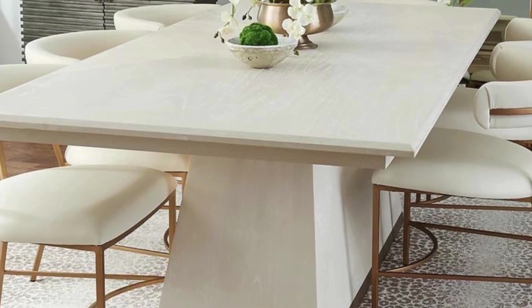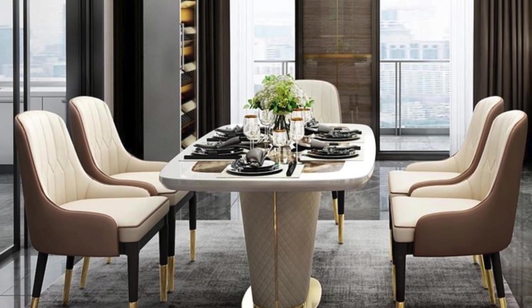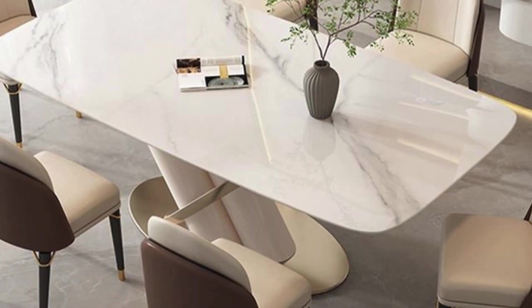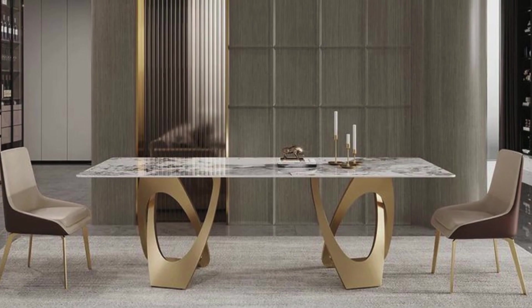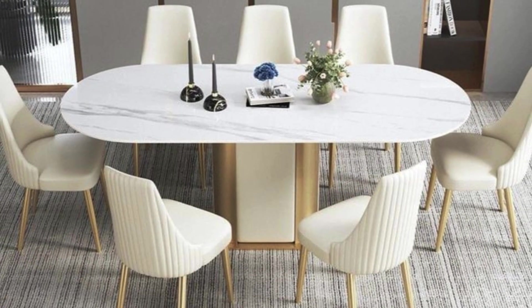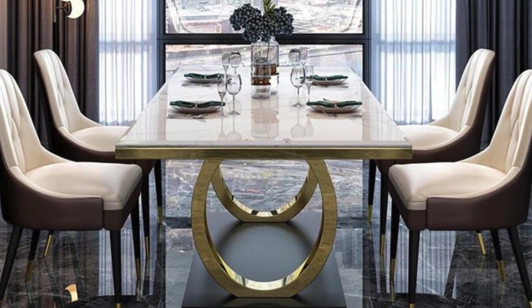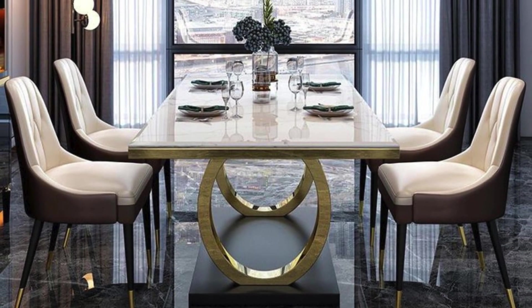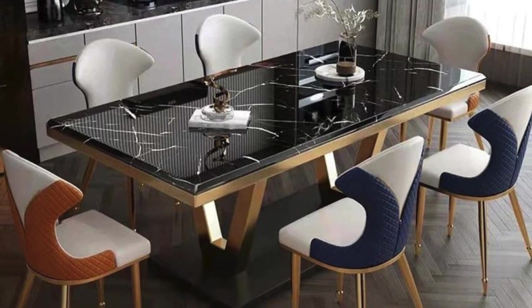Join us as we reveal the trends shaping modern dining spaces, from the resurgence of round tables to the integration of smart features that cater to contemporary lifestyles. Whether you're drawn to the simplicity of Scandinavian design or the boldness of industrial style, our collection of modern dining table trends offers inspiration for transforming your dining area into a stylish and inviting haven.